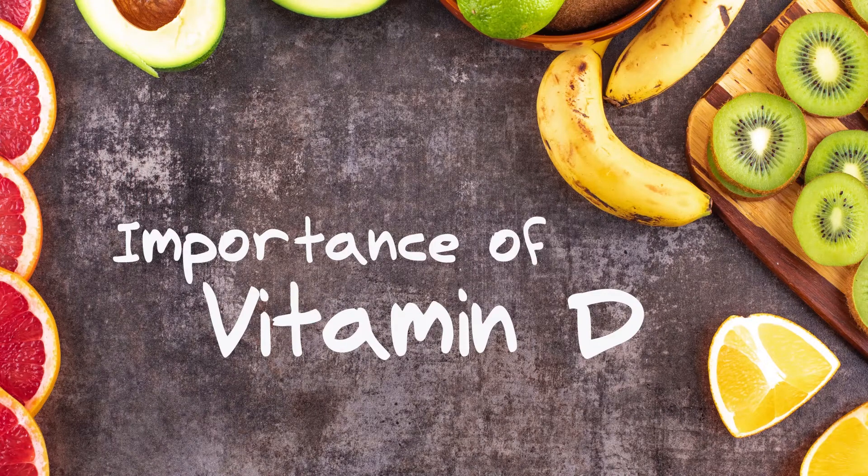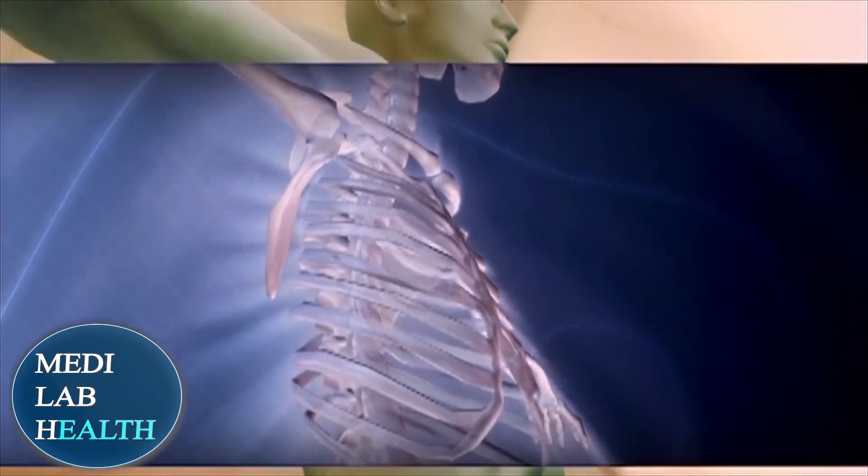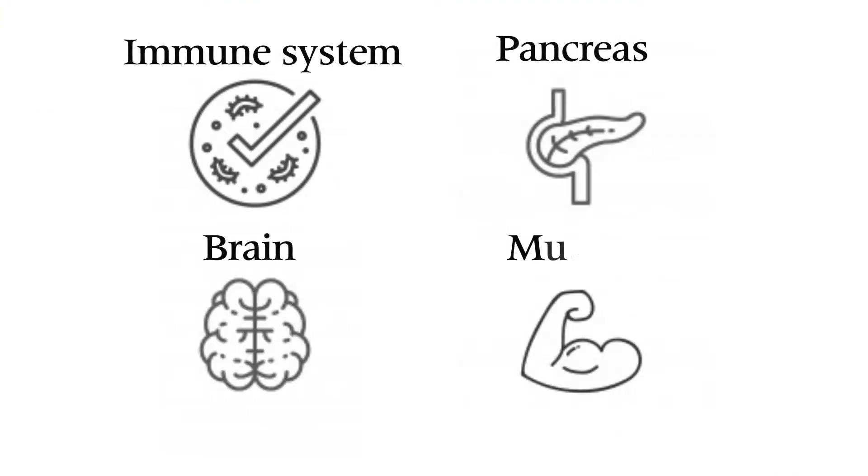Prior to seeing the sources of vitamin D, you need to know the importance of vitamin D. Vitamin D plays important functions in many tissues. The major function of vitamin D is to regulate the provision of adequate calcium and phosphorus to the body. In addition, vitamin D has profound effects on the immune system, pancreas, brain, and muscle.